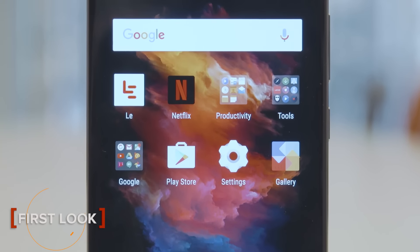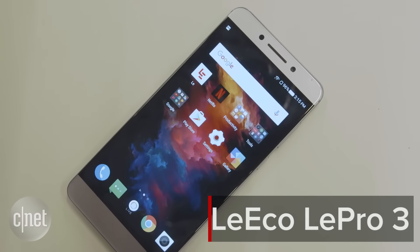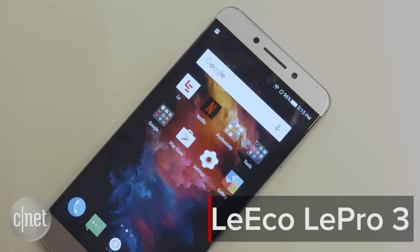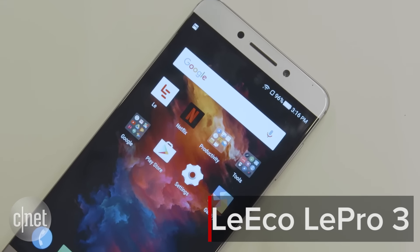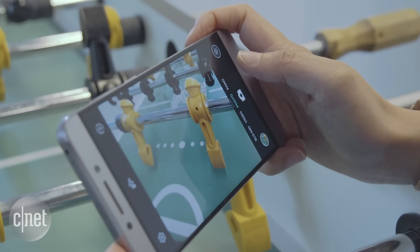Chinese company LeEco has its hands in a lot of things: video streaming, cars, TVs, and phones. Currently, its marquee handset is the Le Pro 3, a 5.5-inch phone that features the latest Snapdragon 821 processor and a 16 megapixel camera.